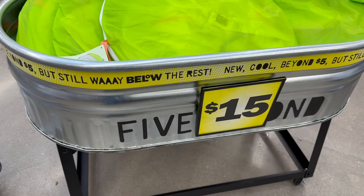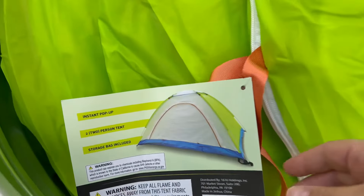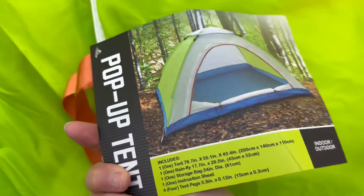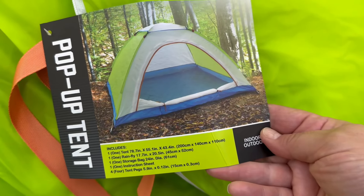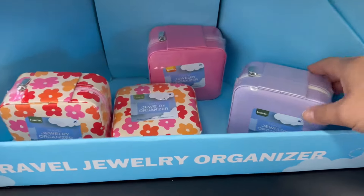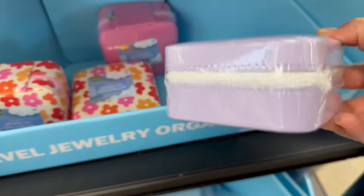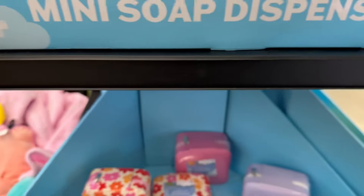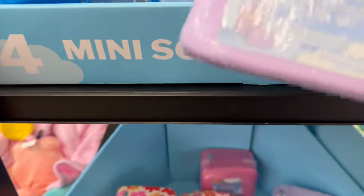Over here is a tent for fifteen dollars — it's a two-person pop-up tent, which is not too bad for fifteen dollars. Over here is a jewelry travel kit — a little organizer with three different styles. These are pretty cool for four dollars.